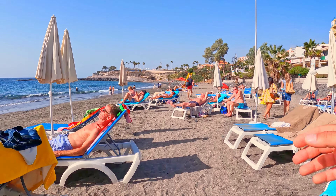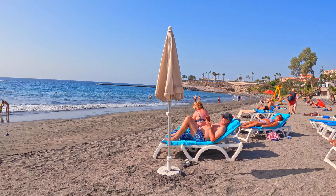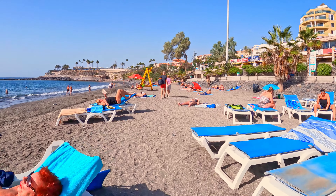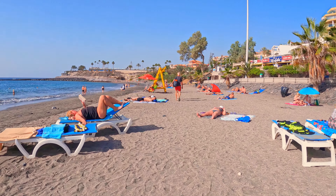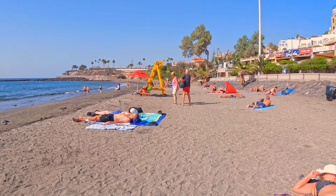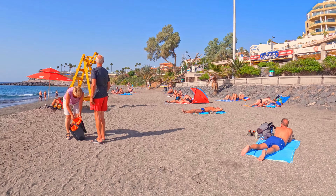Today, I have something truly special in store for you. As I step onto the powdery sand, I'm immediately greeted by a breathtaking view. The beach stretches out before me, a picture-perfect paradise with crystal-clear waters and pristine white sand. It's a beach lover's dream come true.